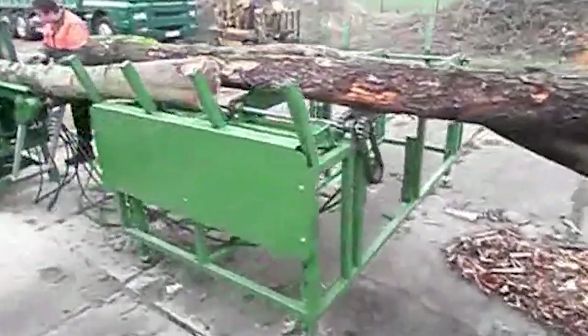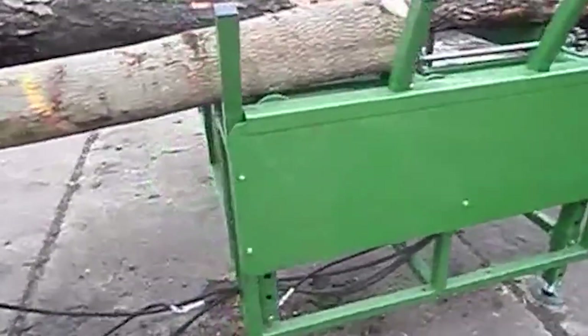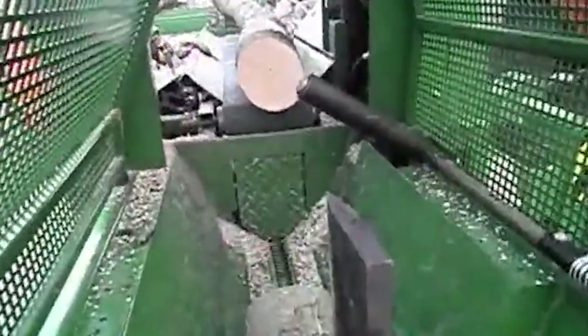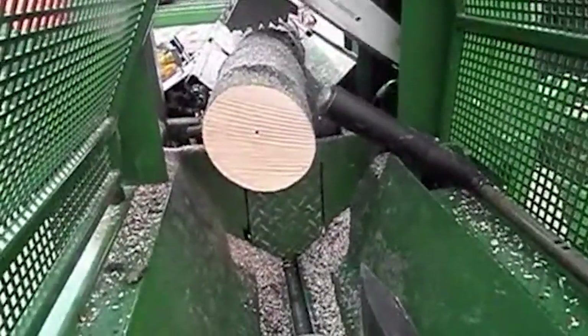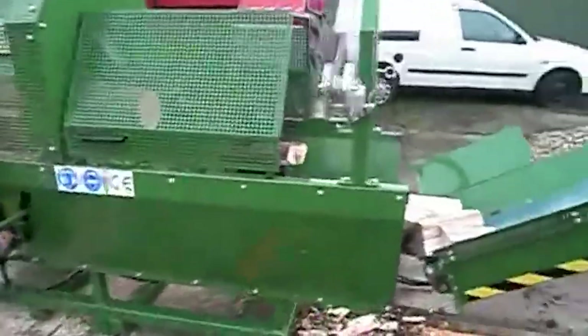Next is evisceration — the removal of internal organs. In this facility, it's performed by trained staff with the help of ergonomic platforms and semi-automated tools. Internal organs are collected for separate inspection and possible processing, while the carcass continues down the line. As the pigs have been fully cleaned, split, and inspected, they enter the chilling rooms. Cooling must happen rapidly to prevent bacterial growth and preserve meat quality. This facility uses forced air chillers and optimized hanging systems to ensure even cooling of each carcass.